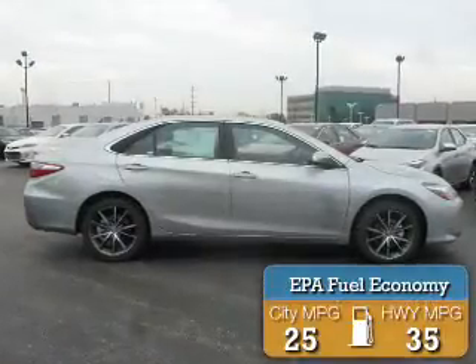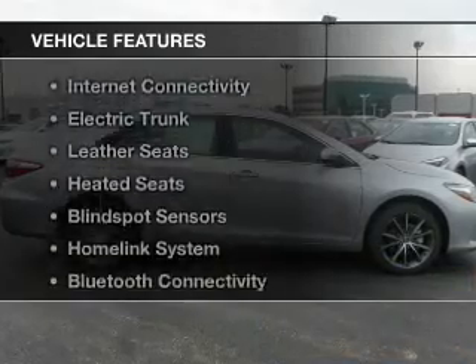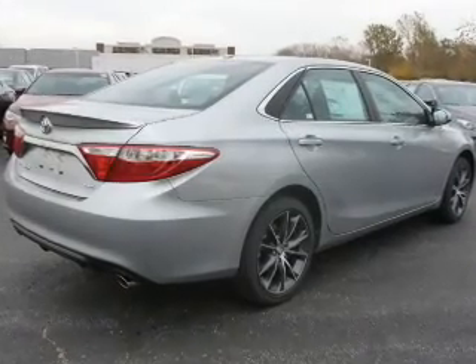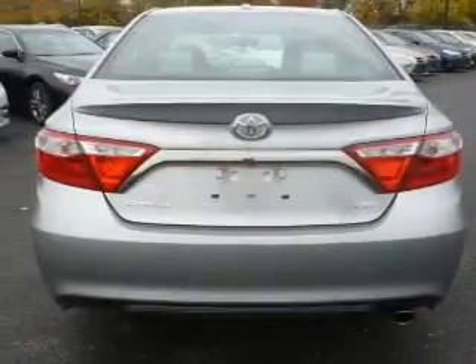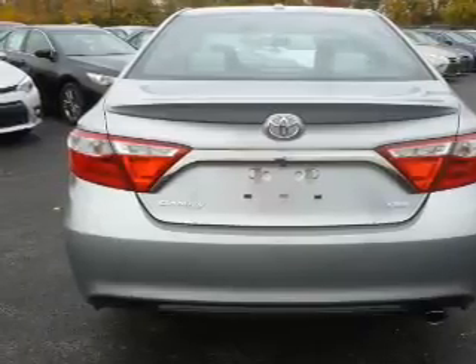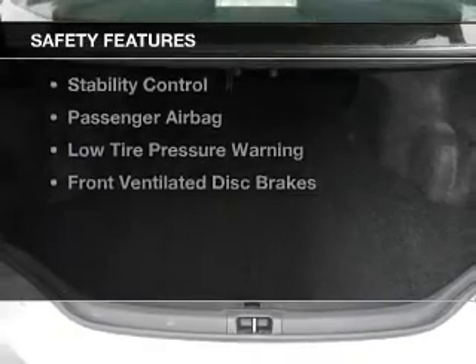Great fuel efficiency saves you money by requiring fewer trips to the gas station. The features include a power sunroof, internet connectivity, electric trunk, leather seats, heated seats, blind spot sensors, a home link system, Bluetooth connectivity, Sirius XM satellite radio, and digital radio.